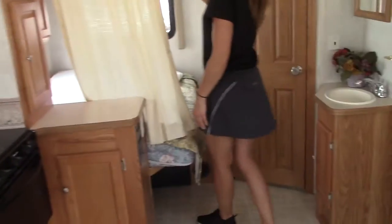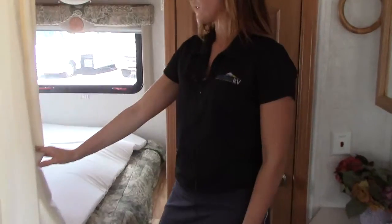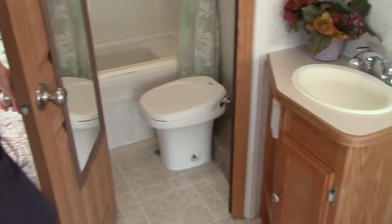Coming back here, there's a little privacy curtain for that corner bed — fits right in there. Looks like it would fit an RV queen, so that's wonderful. And in here is the bathroom, just big enough to do the trick folks.